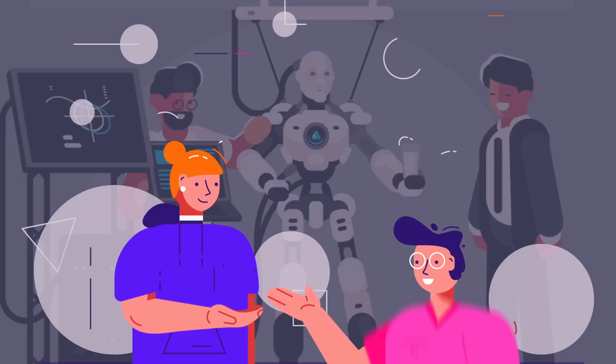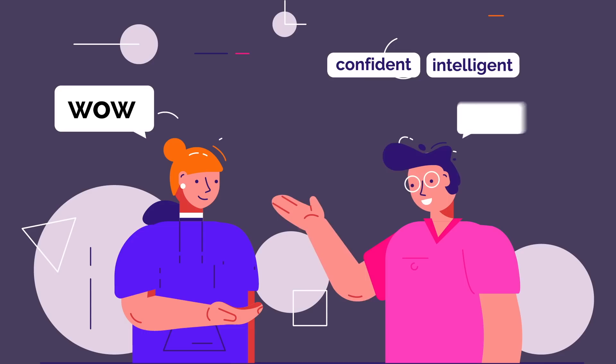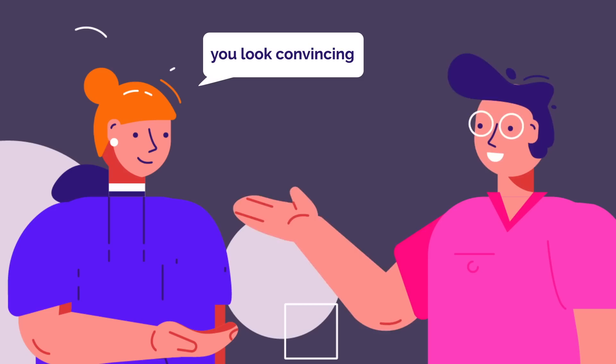You don't need to be intelligent to convince other people that you are. By adjusting how you move and speak, you can transform the way the world perceives you. You can sell them a confident, intelligent version of yourself — a version of you they can believe in, that knows exactly what you're talking about, even if you really don't.